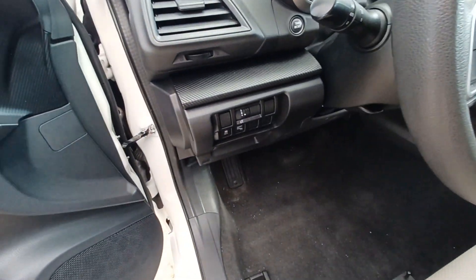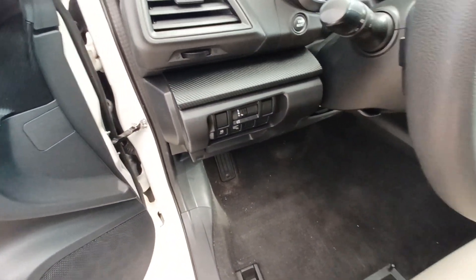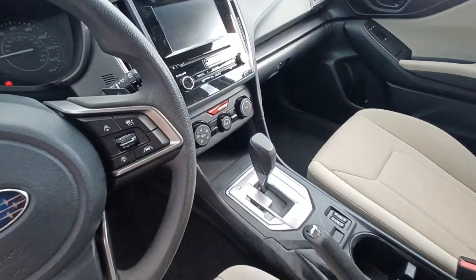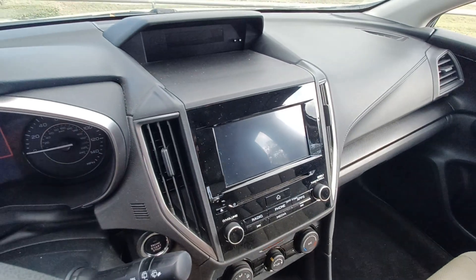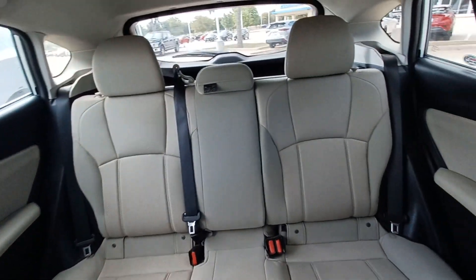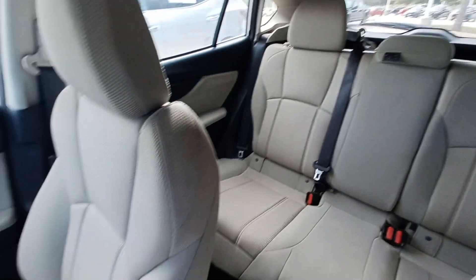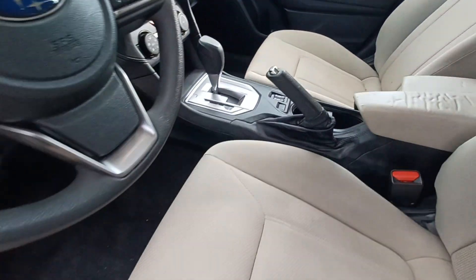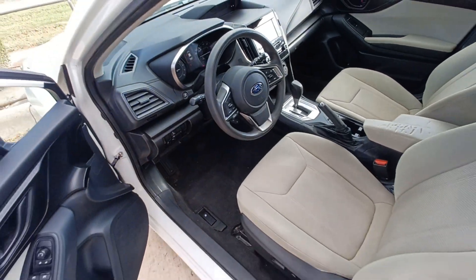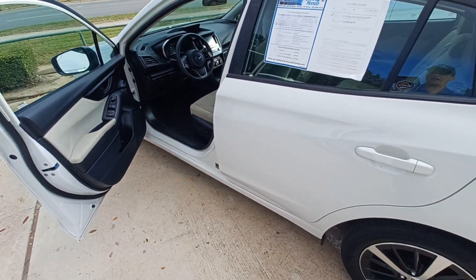Lane Departure System, Emergency Communication System, Wireless Phone Connectivity, Backup Camera, Split Folding Rear Seats, Heated Front Seats, Blind Spot Indicator, and Remote Keyless Entry.